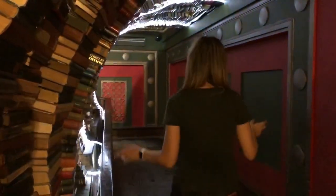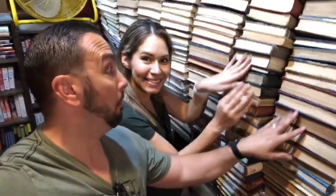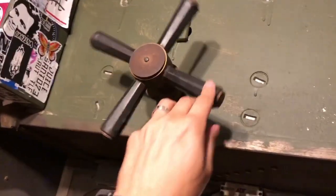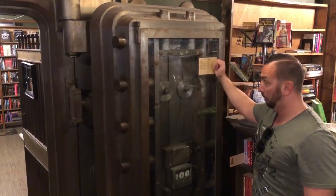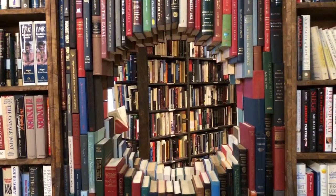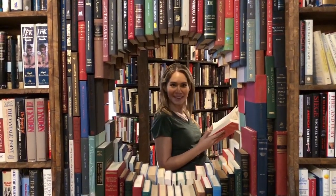Check out this book hallway. They actually have a horror vault with horror books inside. This is an amazing bookstore and they also have amazing designs inside.